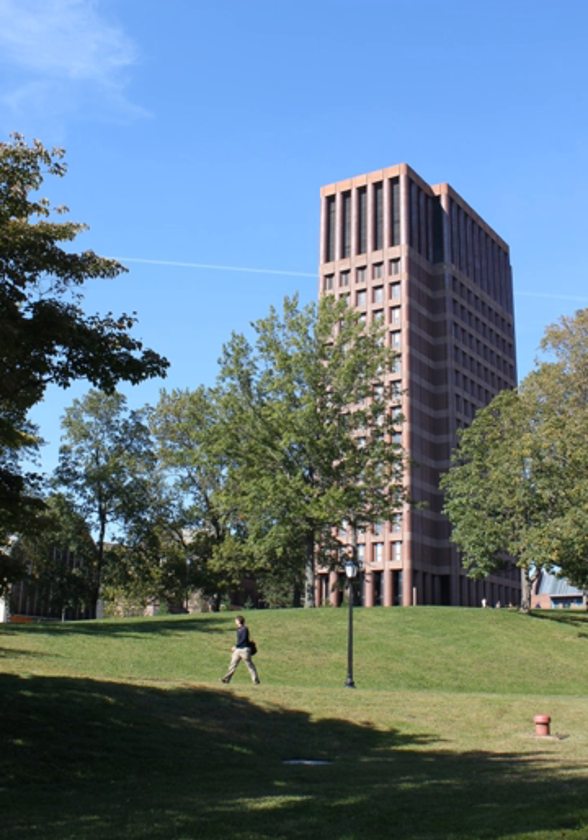The departments of the Graduate School of Arts and Sciences with facilities on Science Hill are: Astronomy, Chemistry, Ecology and Evolutionary Biology, Molecular Biophysics and Biochemistry, Molecular, Cellular and Developmental Biology, Geology and Geophysics, Physics, and Applied Physics.